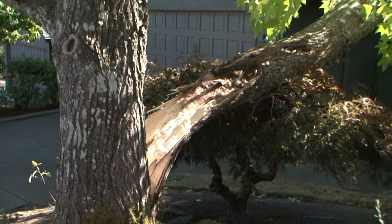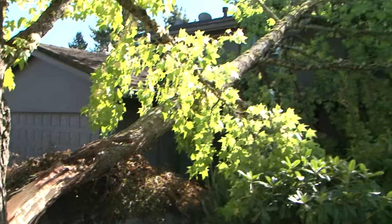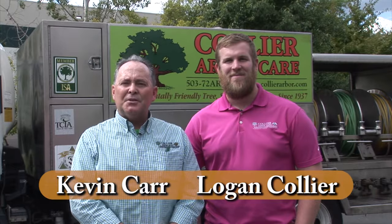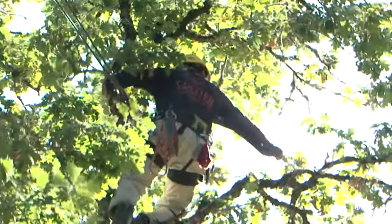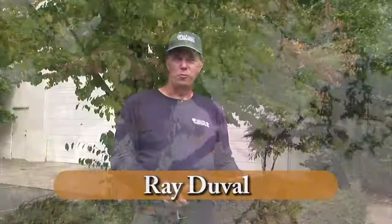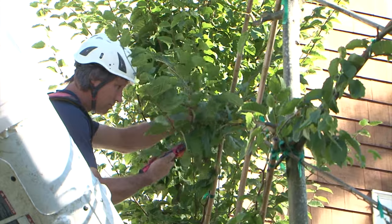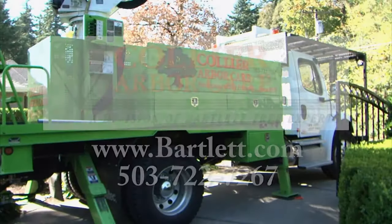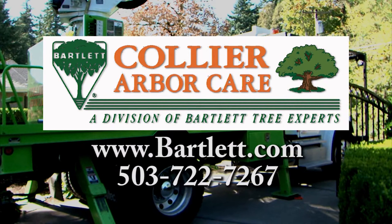Every year, trees fall or break, causing property damage, power outages, and injury. Now is the time for Bartlett Tree Experts and Collier ArborCare to get your trees ready for the extreme conditions ahead. Our free consultation will help spot the signs of potentially hazardous trees. We can help address problems before they occur. Whether it's trees or shrubs, we can help you get a healthy and beautiful garden. Collier ArborCare and Bartlett Tree Experts — providing environmentally safe tree care since 1907.